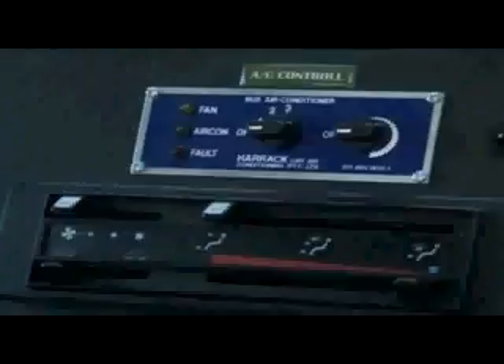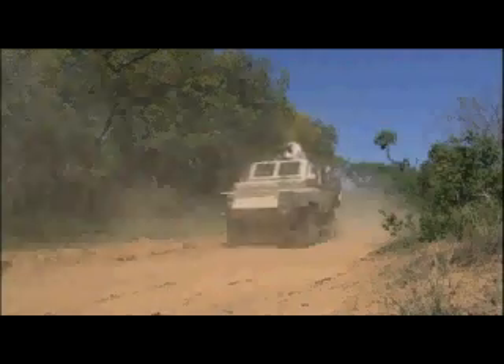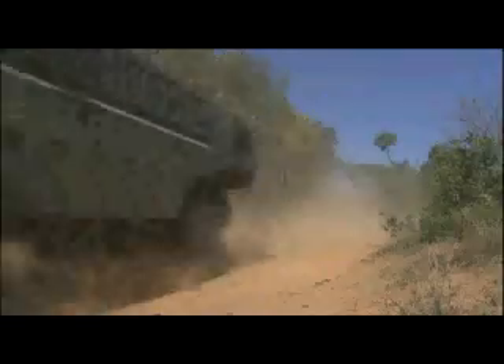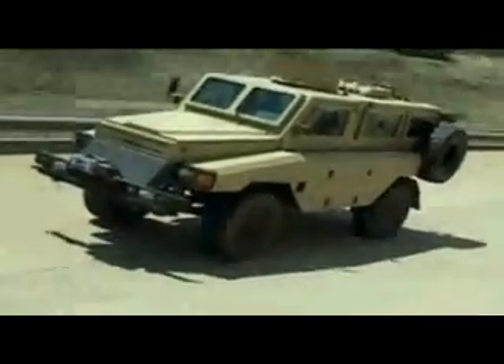Both the four tires and two spare wheels have run flat inserts. The air conditioning has been tested in the harshest of desert conditions. The RIVA is extremely maneuverable due to its small turning circle. Its low center of gravity causes very little body roll and excellent road handling, with a top speed of 100 kilometers per hour and a range of 500 kilometers on tar road and 250 kilometers under operational conditions.